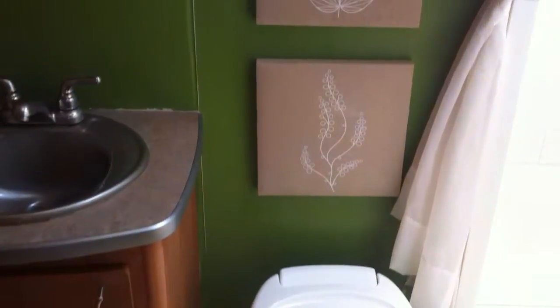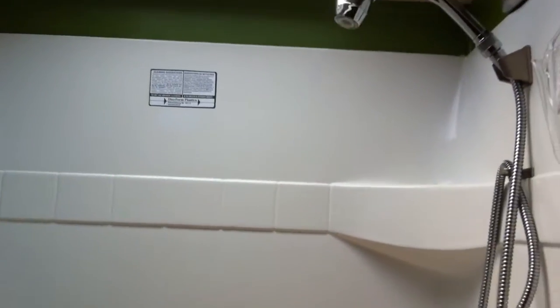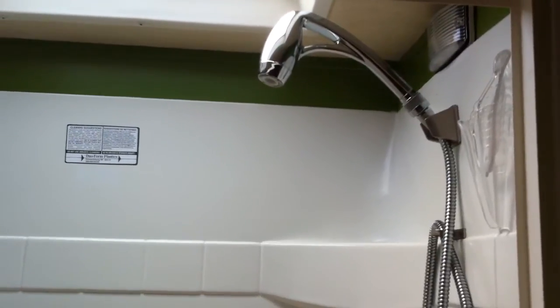Here's the bathroom. The reason I went with this RV was because of the larger shower — I think it's three feet by two feet. I also added a $100 to $150 nozzle head that does low water but high pressure.